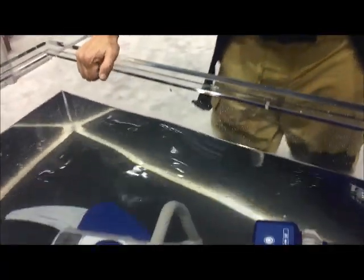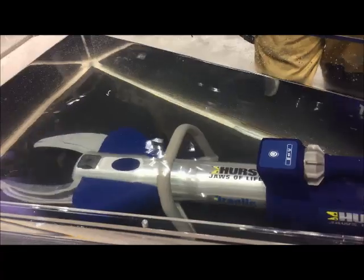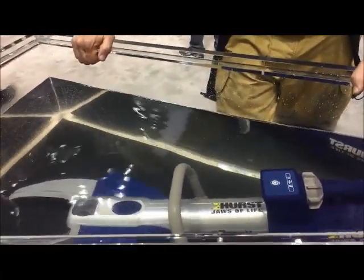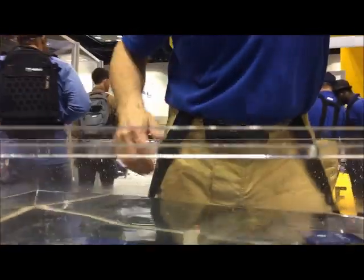Hearst spends a lot of time listening to our customers and what they need. And one of the things that they told us is, we want to see that battery hydraulic tool underwater operable. So here it is.